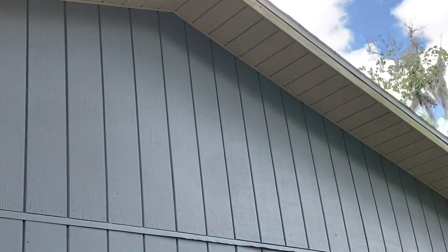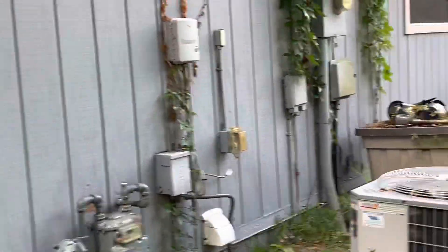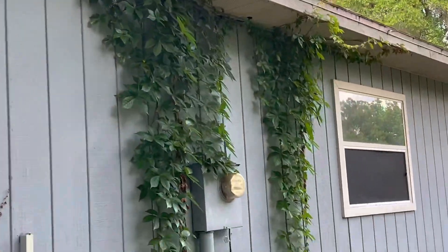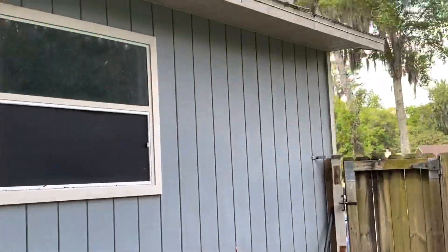There's some mildew here on the side of the house. The screen looks to be good. You can see the fascia where it is mildewing. We've got some vines growing up the side here. We need to get the vines off, address the mildew, and get the roof cleaned off.